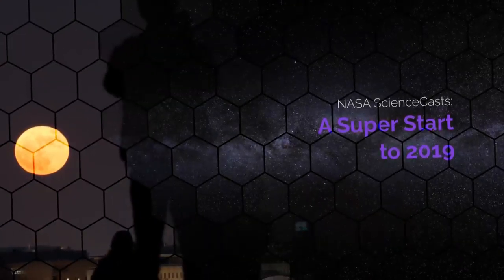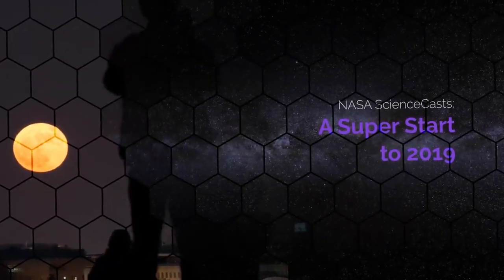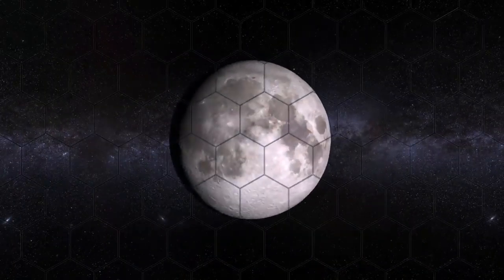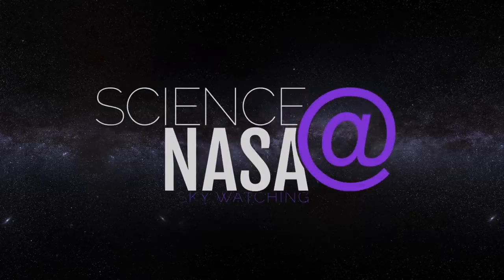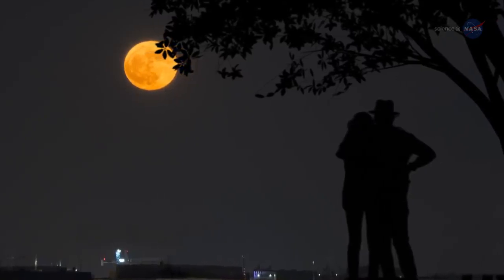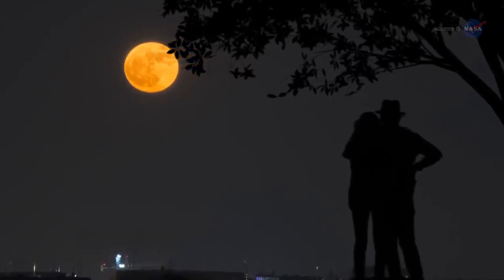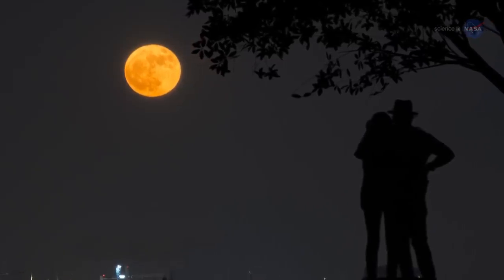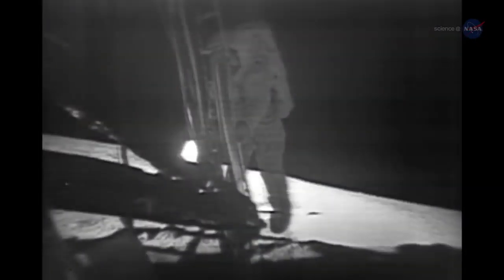A Super Start to 2019, presented by Science at NASA. 2019 will be an excellent year to look to the sky and enjoy the spectacular view of Earth's nearest neighbor, the Moon. Fifty years ago, we witnessed one of humankind's most remarkable achievements when we first stepped foot on the dusty surface of the Moon.